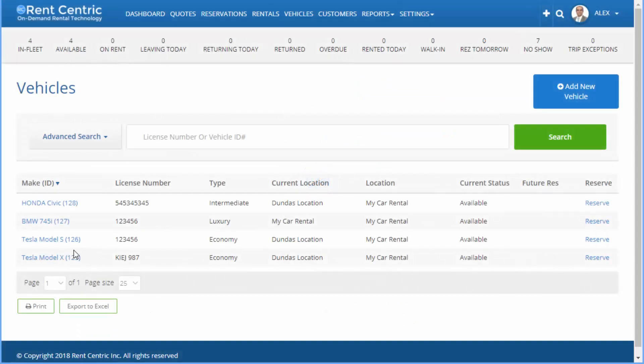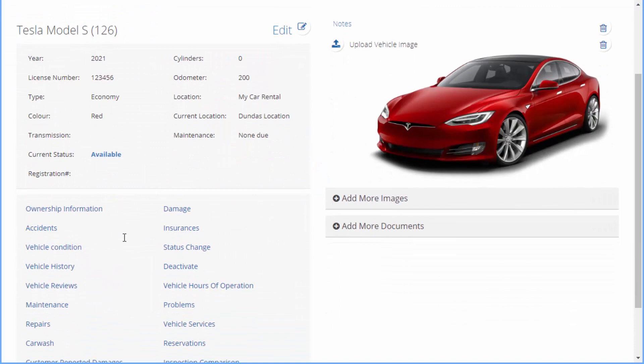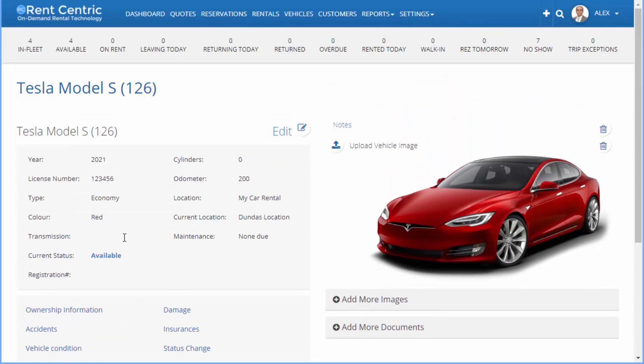If I go to vehicles, you can simply select your vehicle and manage everything such as history, maintenance, damages, insurances, and problems.